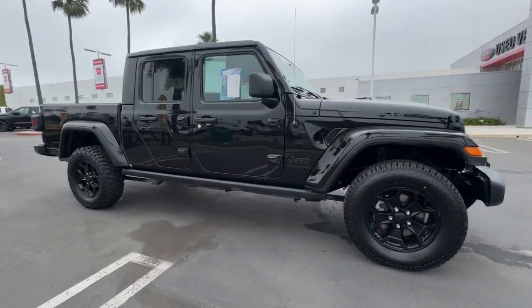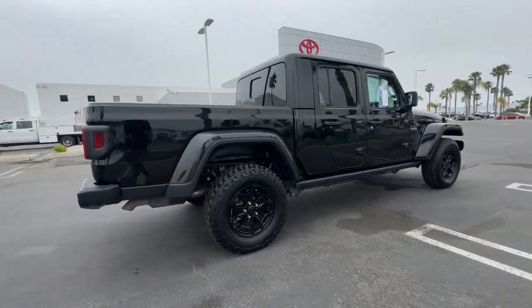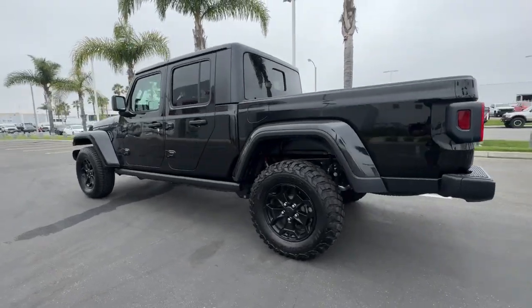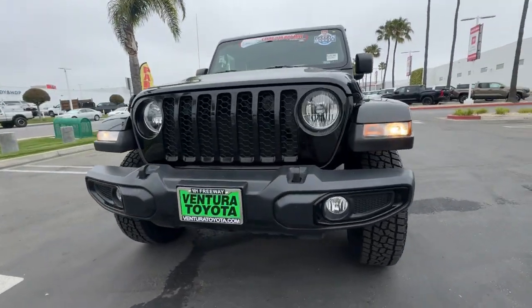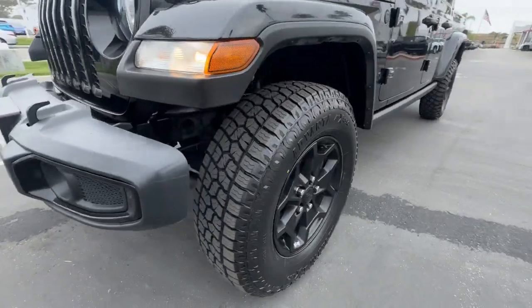Enjoy the view of this 2021 Jeep Gladiator. With less than 60,000 miles on the odometer, this vehicle stands out from the rest. Take undeniable style and capability with you on every adventure in this rugged Gladiator. Impressive towing ability teams up with pickup utility and SUV versatility to create the ultimate off-road tool.